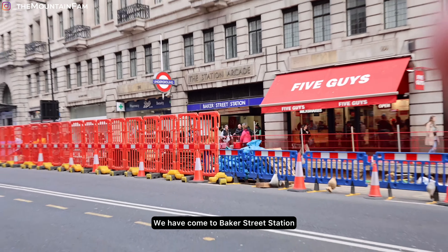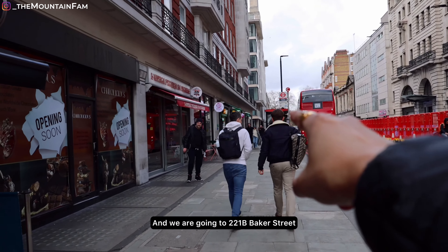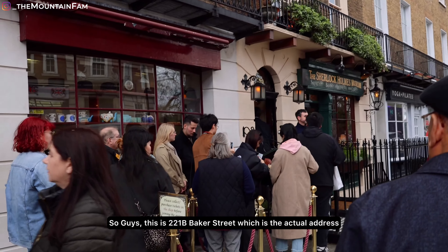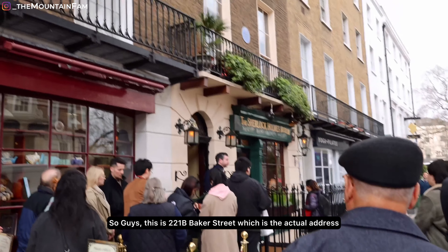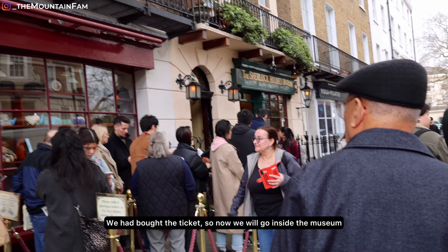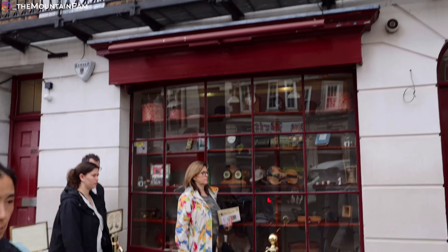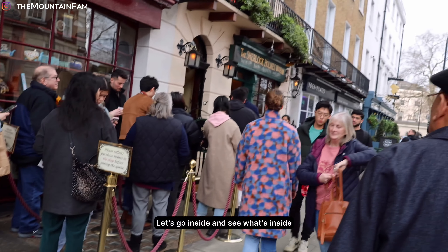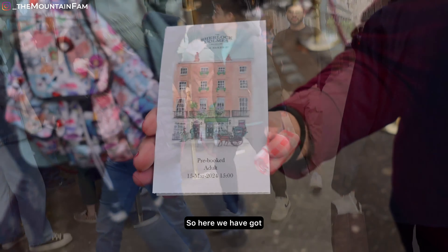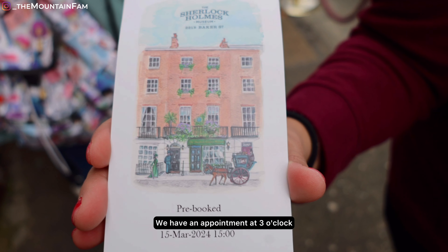We are at Baker Street Station and we are going to 221B Baker Street — this is the actual address. This is the Sherlock Holmes Museum. We've taken a ticket. Now we are going to the museum. These are all the Sherlock Holmes items. Let's go inside — this is the Sherlock ticket.